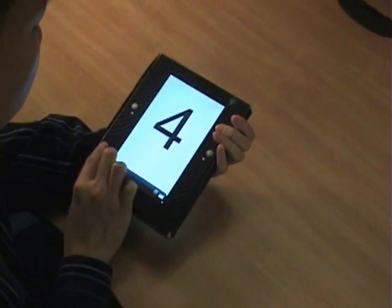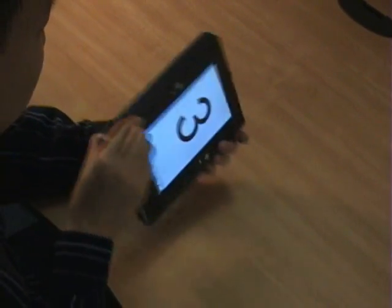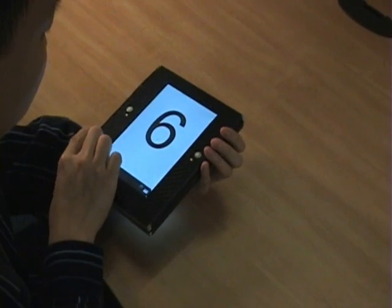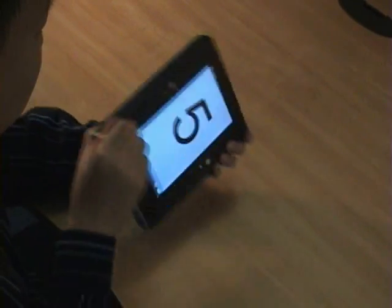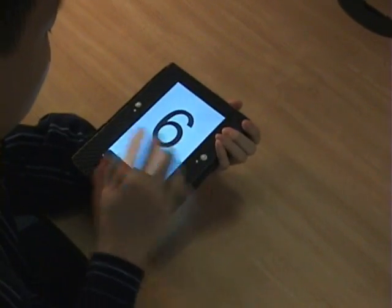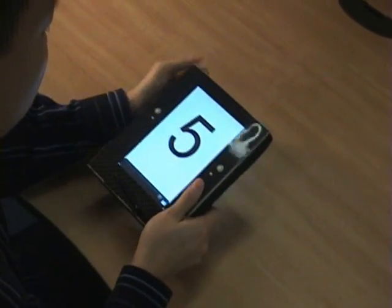Our device also allows users to fold one face behind the other to make the device more compact, something that cannot be done with a single large display. In the back-to-back configuration, flipping can be used to rapidly access and switch between adjacent pages of content.